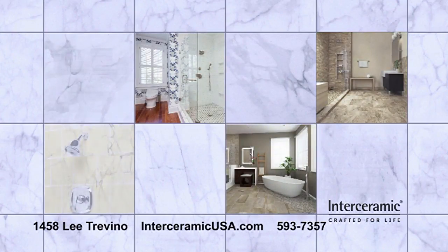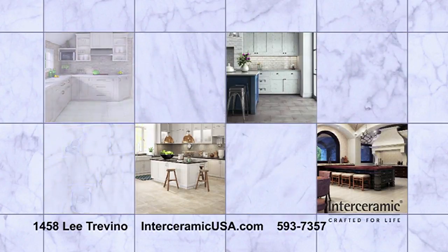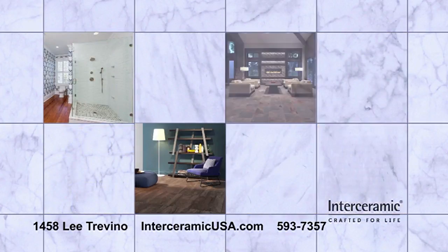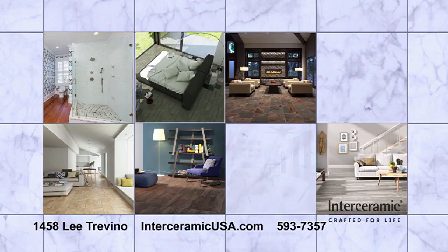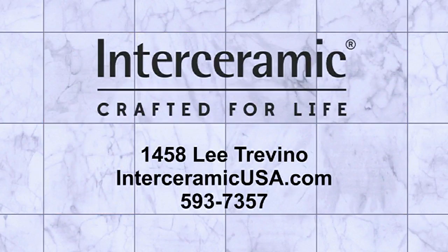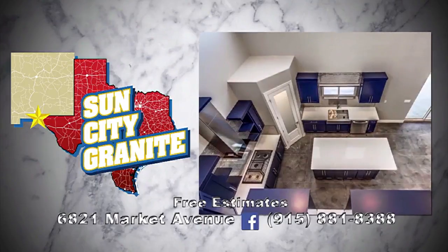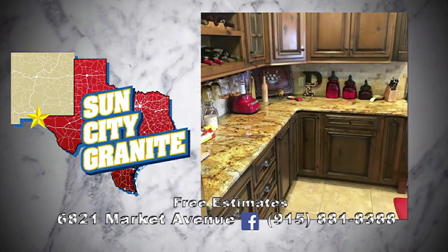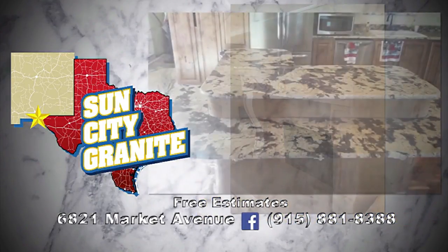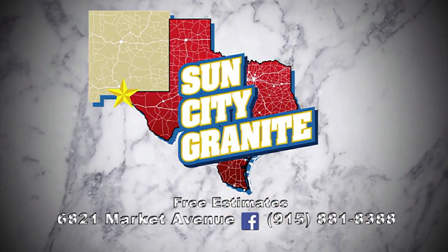Interceramic Tile is a world leader in ceramic, porcelain, and natural stone surfaces. Stop by Interceramic today at 1458 Le Trevino and choose from hundreds of gorgeous possibilities. Let Interceramic transform your home today. Granite countertops in the kitchen and baths are now American luxury standards. Sun City Granite is El Paso's premier granite and quartz surface specialist. Sun City Granite custom cuts and installs perfect surfaces. Elevate your home with Sun City Granite.